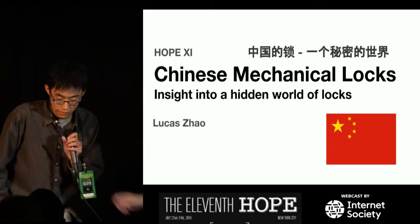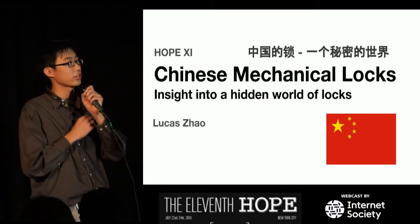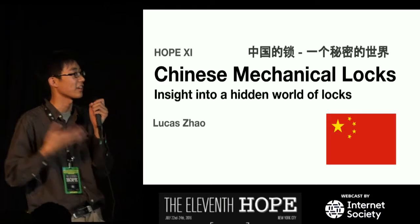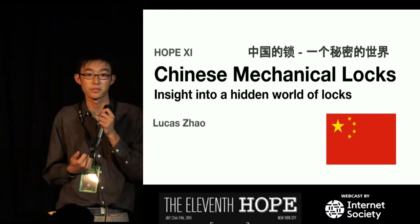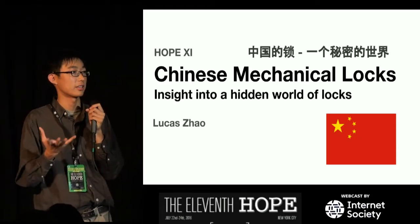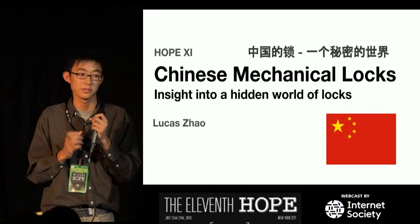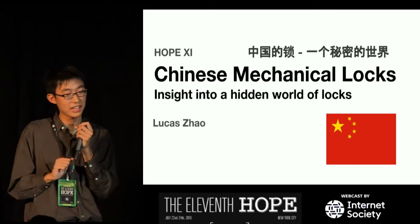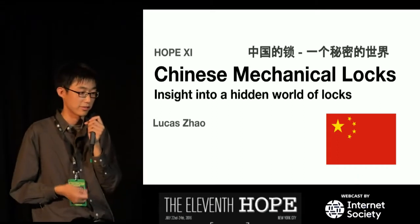All right, everyone. Thanks for the welcome. So let's get started. This presentation is going to be about Chinese mechanical locks. So why do I call it an insight into a hidden world of locks? It's because the lock market in China has always been kind of sequestered in its little bubble. We really haven't got an idea of what unusual kinds of locks they have.